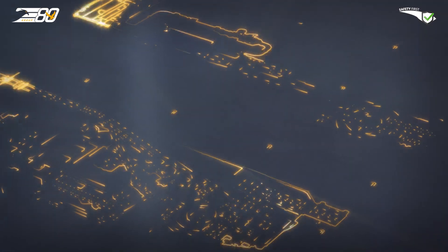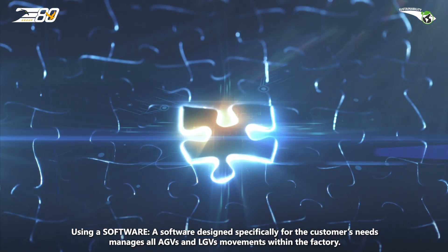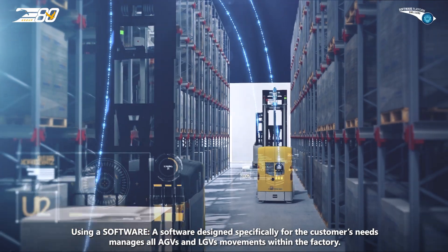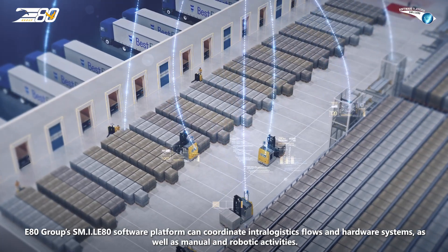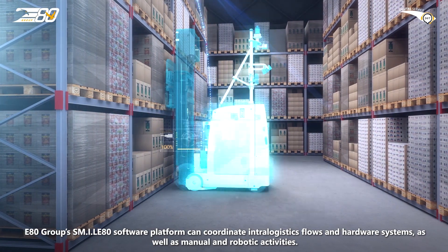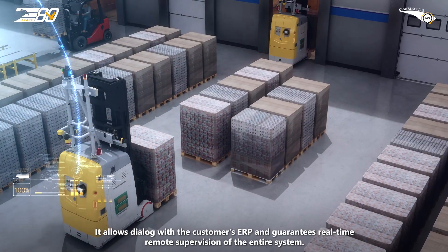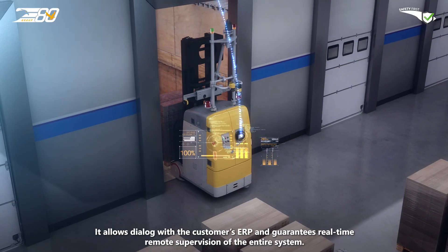How? Using software. A software designed specifically for the customer's needs manages all AGVs and LGVs movements within the factory. E80 Group's Smile80 software platform can coordinate intra-logistics flows and hardware systems, as well as manual and robotic activities. It allows dialogue with the customer's ERP and guarantees real-time remote supervision of the entire system.